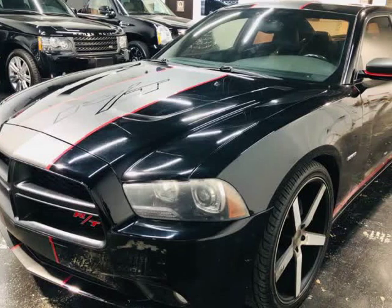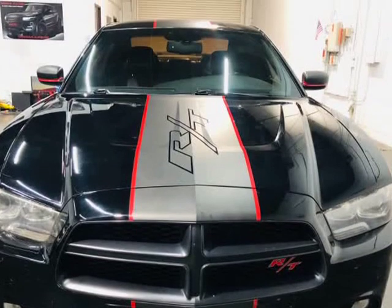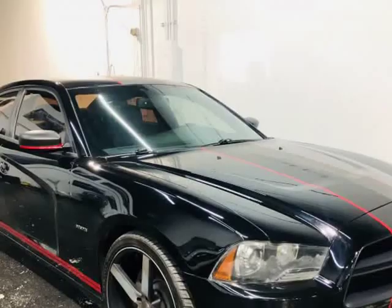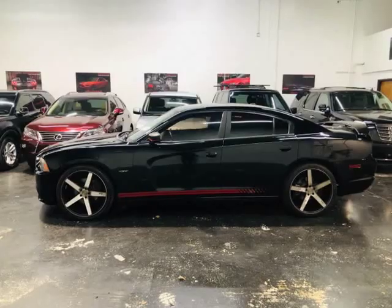This 2012 Dodge Charger is brought to you by ModaCars. Here at ModaCars, all of our vehicles go through a rigorous 121-point vehicle inspection. This inspection is completed by AASC-certified technicians.